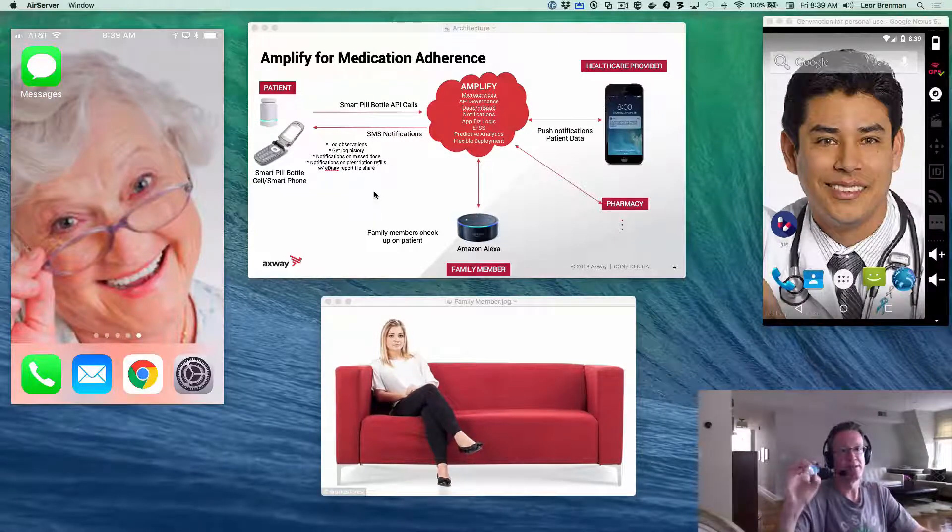Grandma will also use this AWS IoT button to simulate the smart pill bottle. I can press a single click, a double click, or a long press to do various different things to emulate a smart pill bottle.